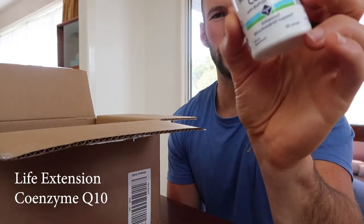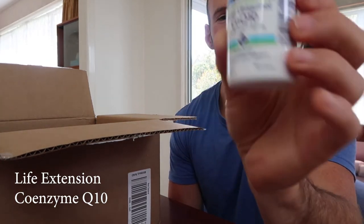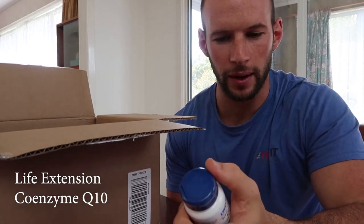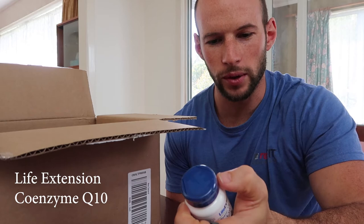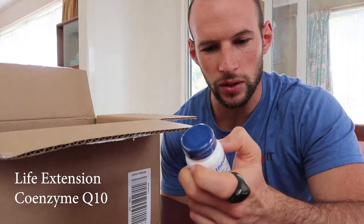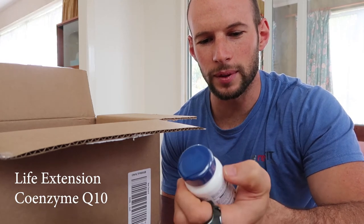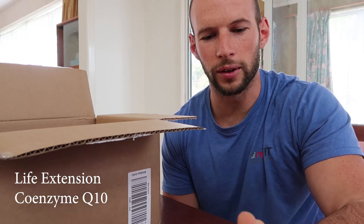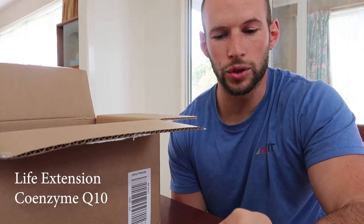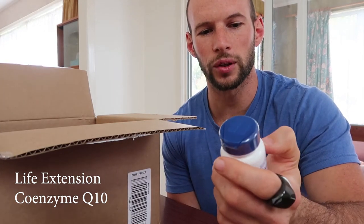Super Ubiquinol CoQ10 Life Extension with BioPQQ. I love this stuff — I take this every day. I had to order some more because I went through so much of it when I was traveling. It's a really good antioxidant. There are some claims that it will help mitochondrial synthesis and all this jazz — whether it does or not I'm not too sure. But it is really good stuff. Just make sure you get the good CoQ10, because there are some cheap ones out there.